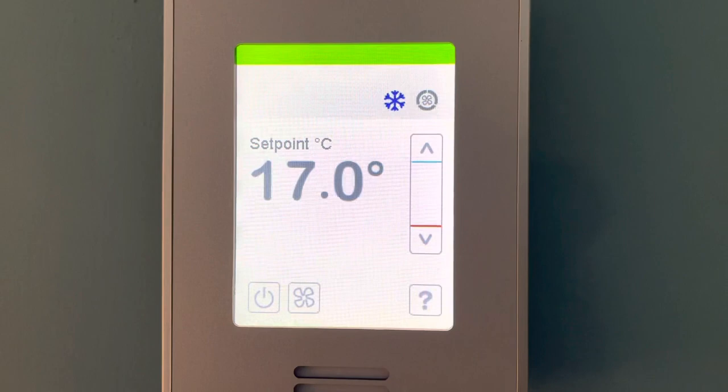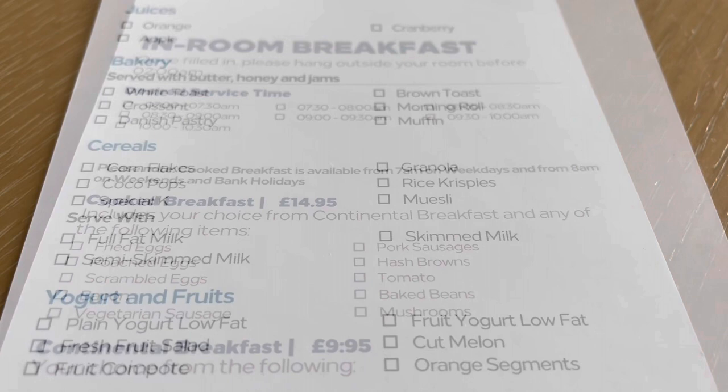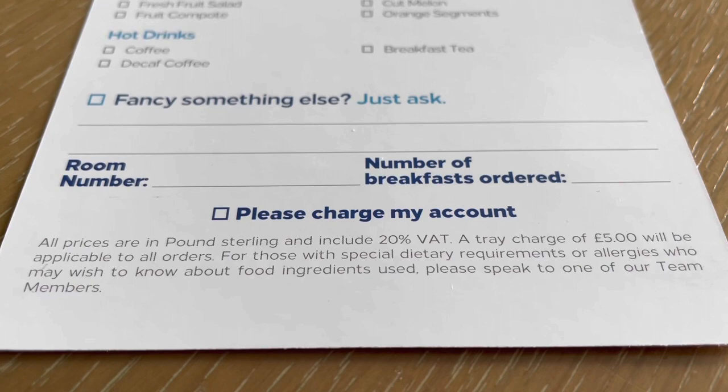A thermostat keeps things on the cool side, just how we like our rooms. You can, of course, order in for your breakfast and there seems plenty of choice too — just remember the £5 tray charge.